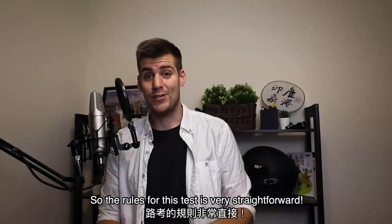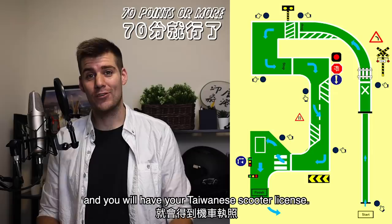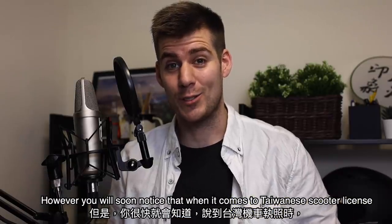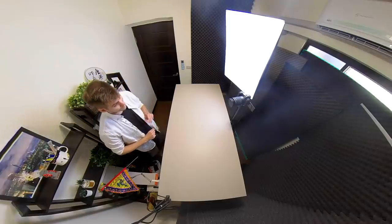The rules for this test are very straightforward. All you have to do is pass this track with 70 points or more and you will have your Taiwanese scooter license. However, you will soon notice that when it comes to a Taiwanese scooter license, straightforward is actually the most difficult part of the entire test. Let me explain.